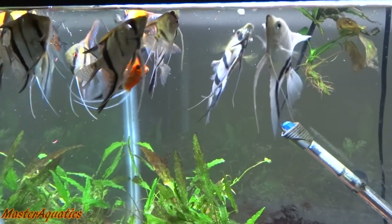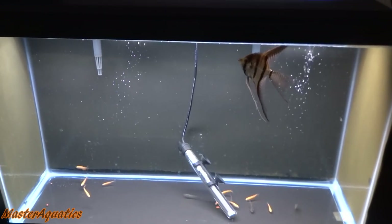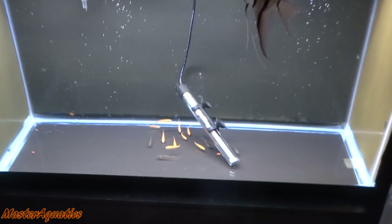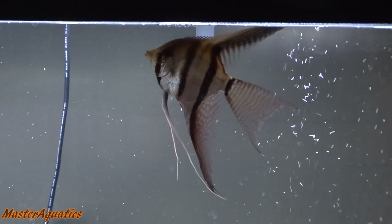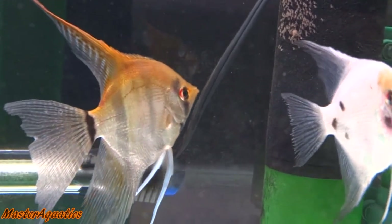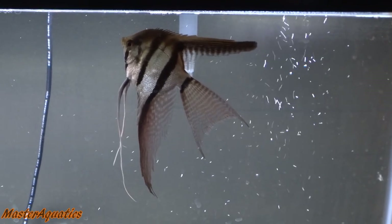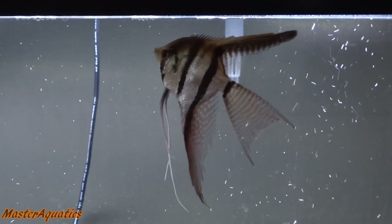Now these guys are happy campers. This is the 29-gallon tank that I showed you guys that I cycled. It is now serving as a quarantine tank. I still got my rosy red minnows here. I also got my big silver veil angelfish in here. He's not doing so good — he was paired up with a white blushing angelfish. Unfortunately I ended up losing her, so I have him down here making sure he's doing better, but I don't think he is. He's not eating.